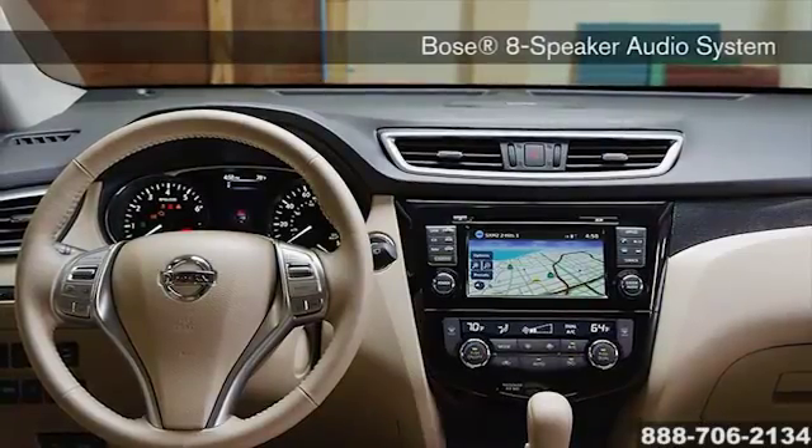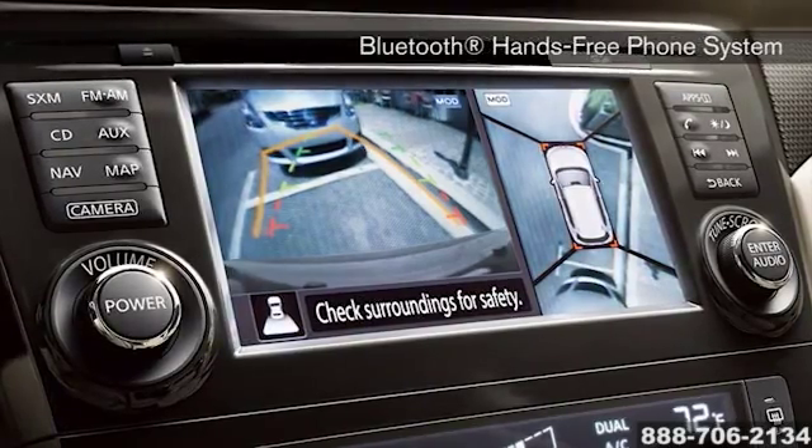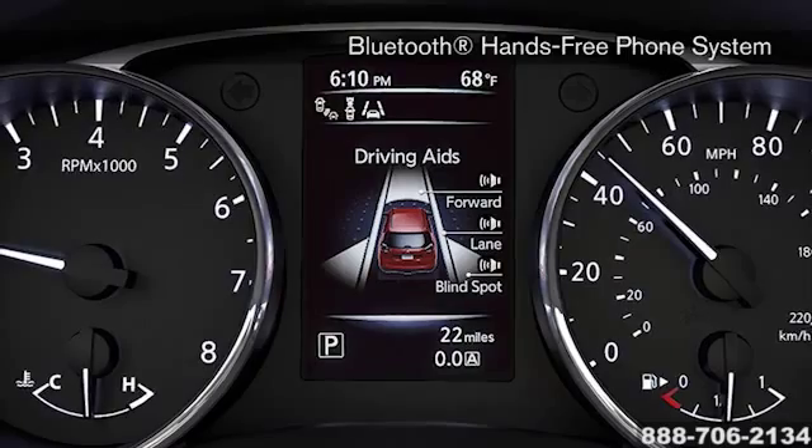Inside the Rogue, the front passenger seat folds forward to let you carry an item 8 feet long. Advanced technology lends a hand too, with a navigation system that not only finds the nearest coffee shop, but directs you around traffic on the way there.